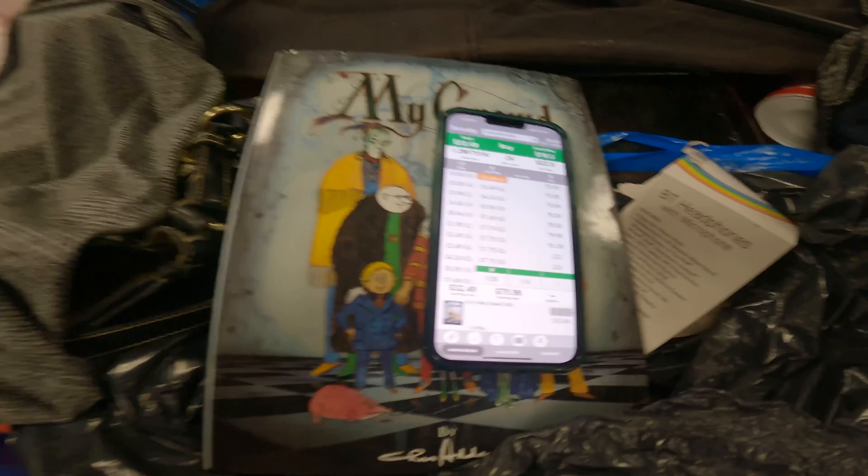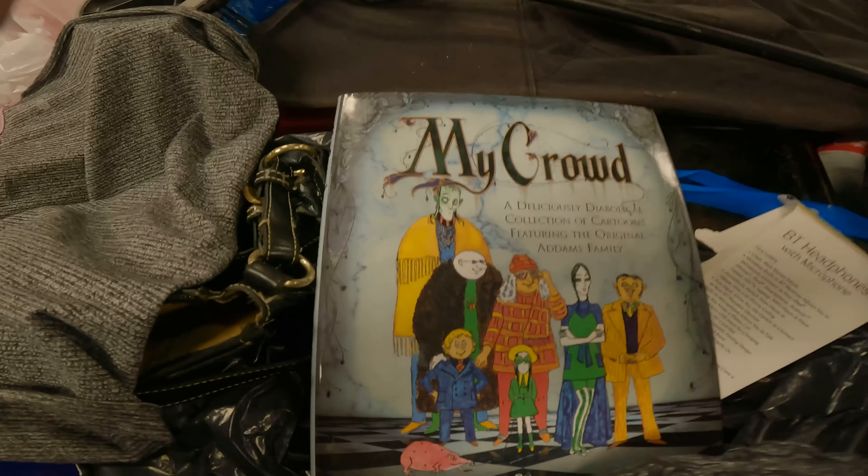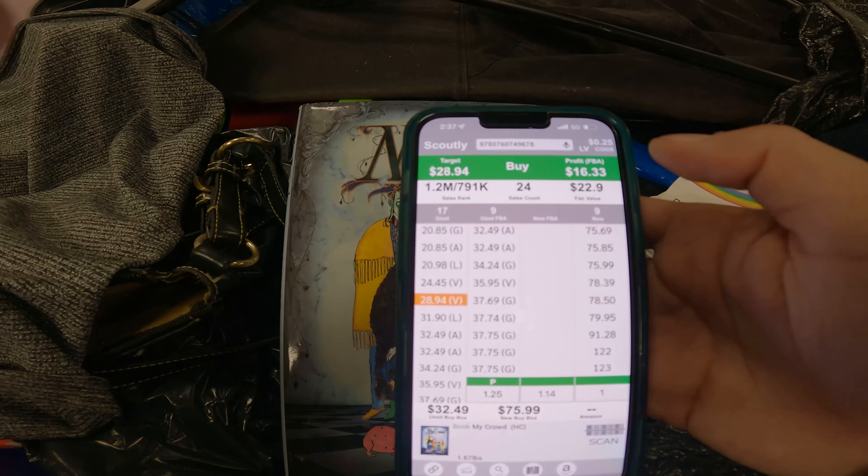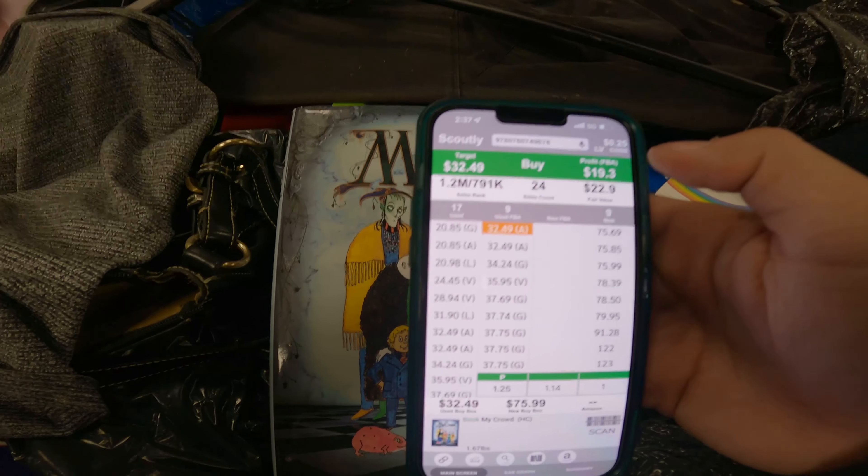If you guys haven't already, I would really appreciate you guys subscribing to the channel — it would really help a lot. We've grown a lot in the past couple of weeks. As a little bonus clip: I was just using the bathroom and as soon as I walked out I saw this book. I looked it up on Scoutly and on Amazon and you should be able to make $20 on it after fees. It's the next day and I got a haircut — shout out to my barber. Here in New Jersey it actually snowed today, literally all over my windshield. That wraps up the video for today — if you guys enjoyed it, you know what to do. I'll see you guys next time. Peace.